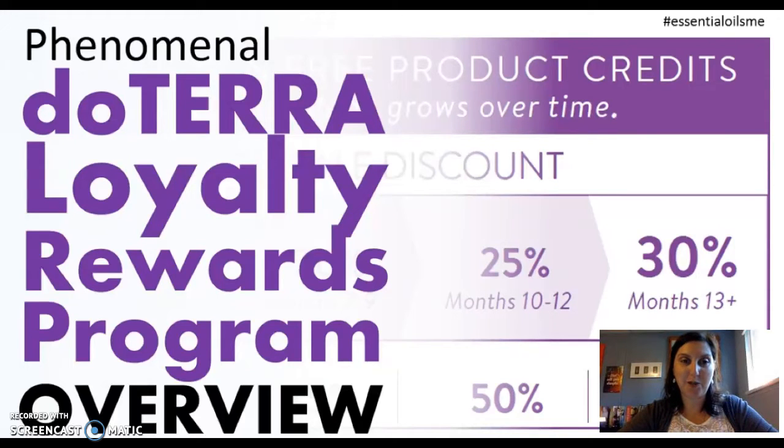Hi everyone, Sarah Joseph here. Today I wanted to talk to you about the phenomenal doTERRA loyalty rewards program. If you are not on the loyalty rewards program, then you are missing out. You're missing out on saving money. You're missing out on free stuff. This is the absolute best way to purchase your oils.